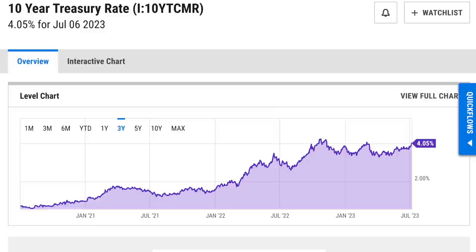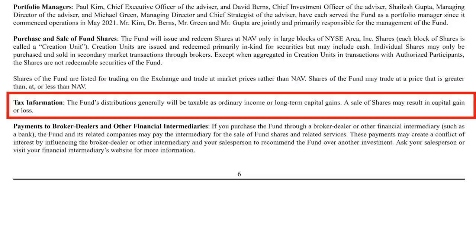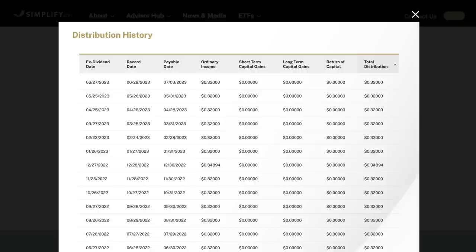It should also be noted that according to Simplify's website, the dividends are taxed as a mixture of ordinary income and long-term capital gains. At the bottom of this fund's page, it shows exactly how every monthly dividend has been taxed up to this point. So far, everything has been taxed as ordinary income, just like the dividends you'd receive from a real estate investment trust, for example.